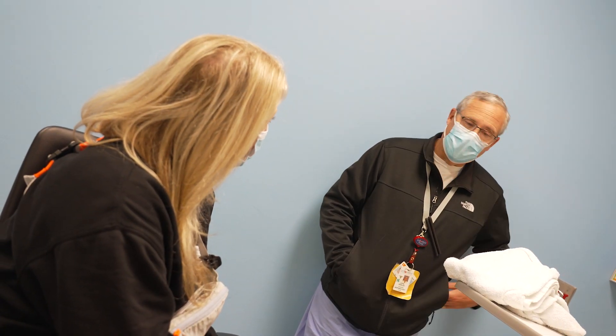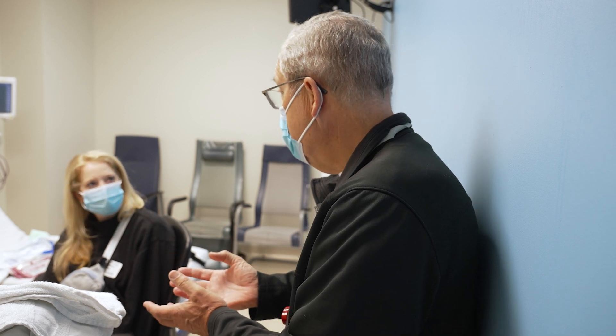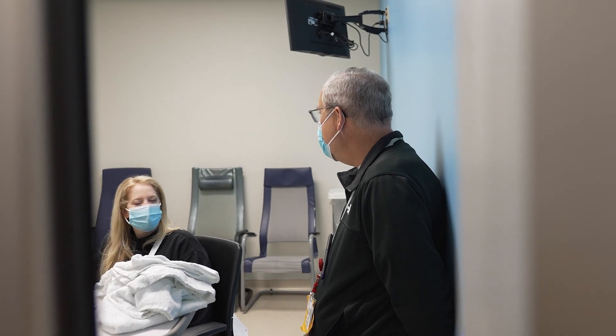I first heard about Dr. Bisler through a nephrologist I had met in Boston. He's kind of known as the number one doctor in this specific disease, and I had started to hear a little bit more about the procedure he was doing. So I knew that this was right for Nathan — it was just a matter of when it was right for us to come down here and do the procedure.